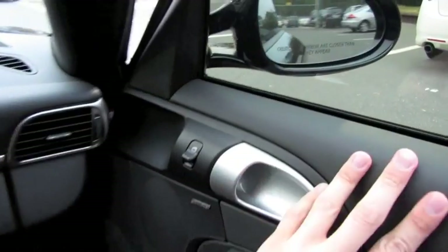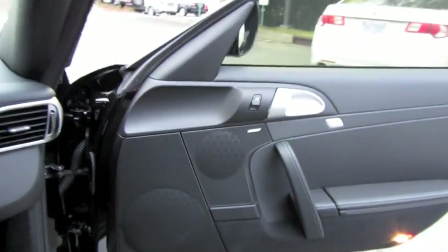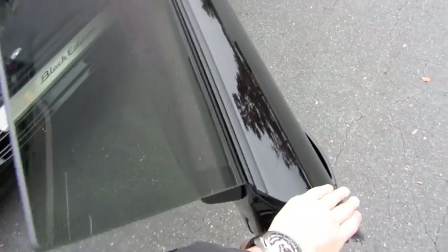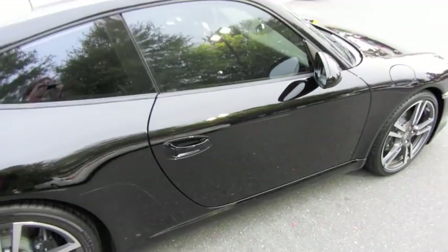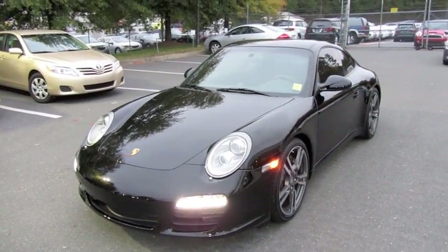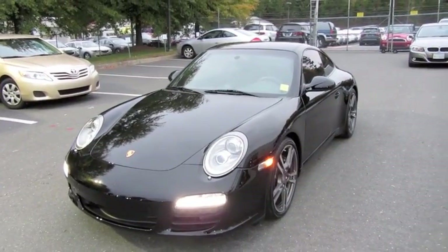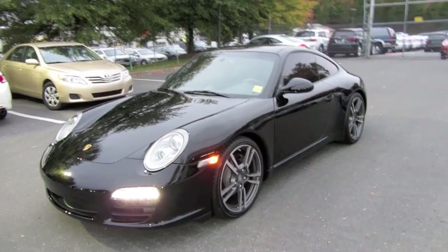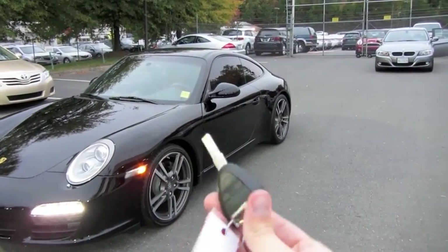Beautiful. Legendary vehicles, fantastic performance, as well as amazing driving characteristics — just as you'd expect from a 911. Well guys, I hope you enjoyed this in-depth tour on the 2012 Porsche 911 Black Edition. Be sure to stay tuned next time, there's a lot more to come. Take it easy everybody.